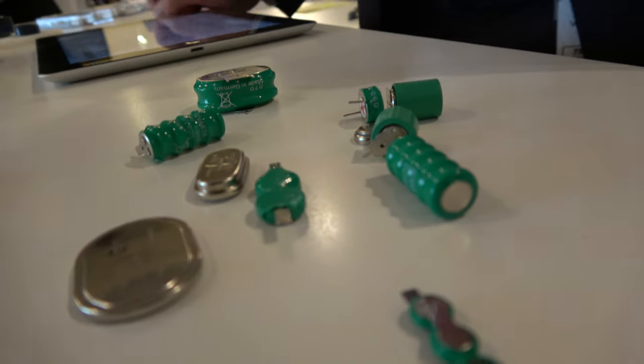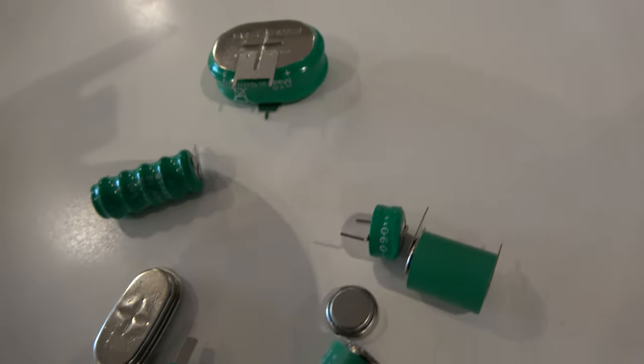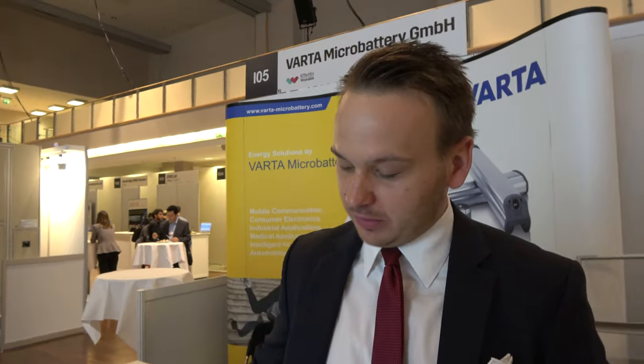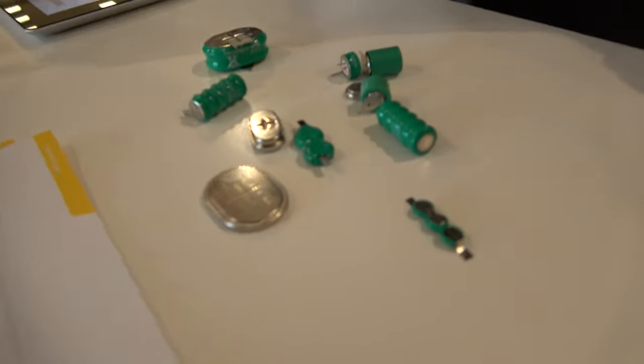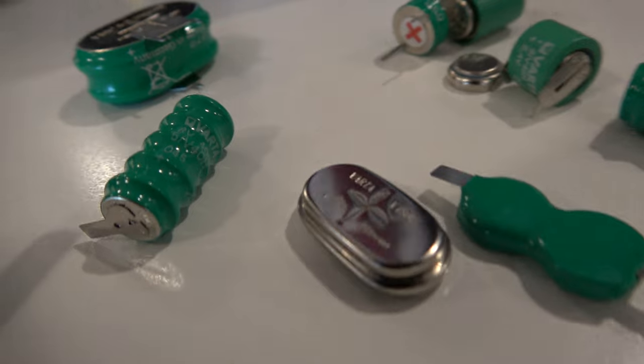These are the well-known nickel metal hydride button cells, which we have been producing for many years — our most proven technology, also produced in Ellwangen. The cell voltage is 1.2 volt compared to lithium-ion's approximately 3 to 3.7 volt, but it's a safer and easier-to-handle technology. Applications include backup power and stolen vehicle tracking, for example.